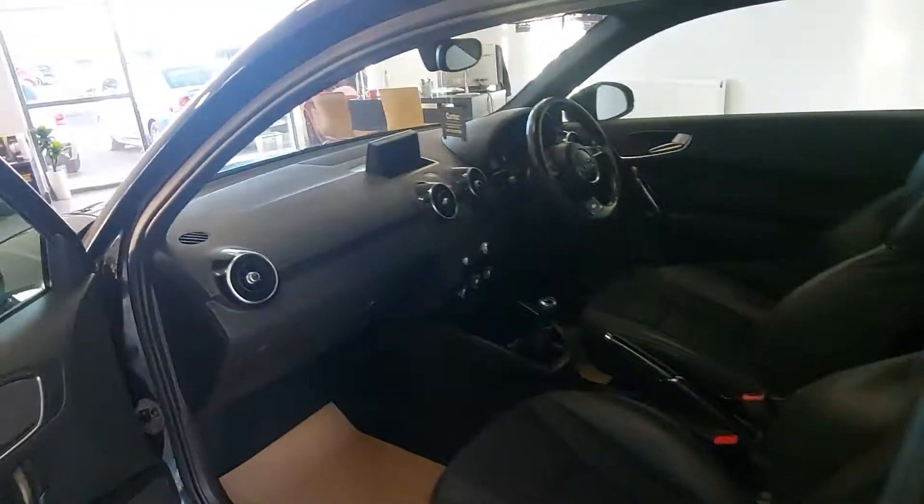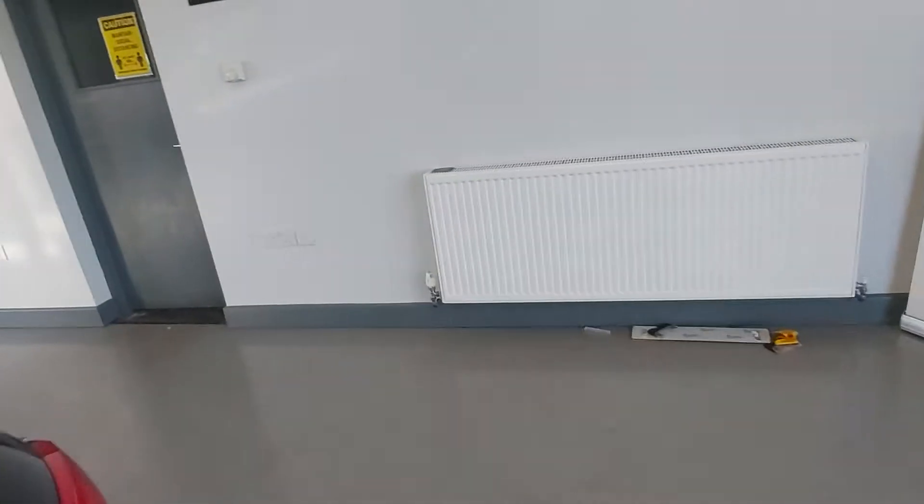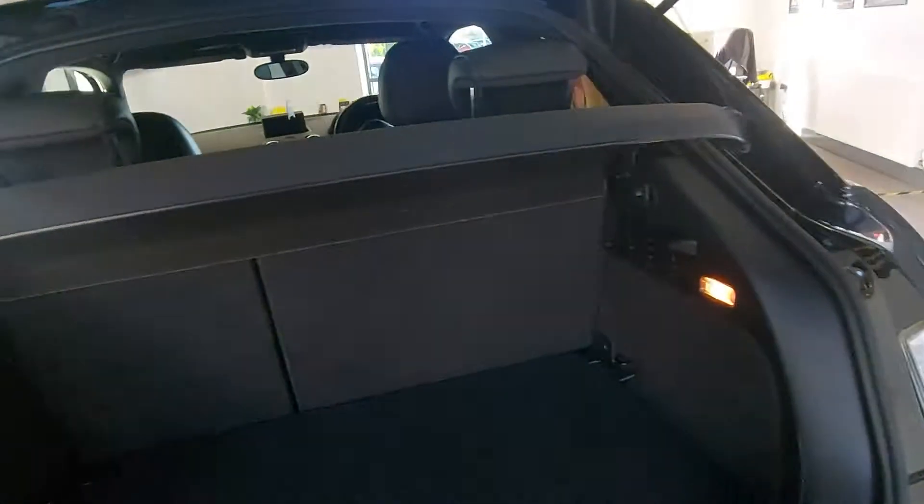Have a look inside. You can see there we've got the half leather with the S Line emblazoned on the back. Nice stitching on the back seats as well. Plenty of room in the back on these. Nice little boot.